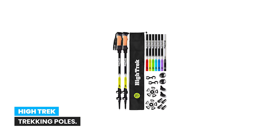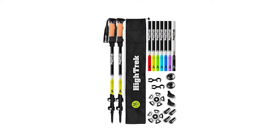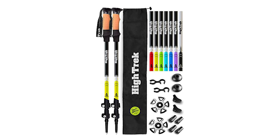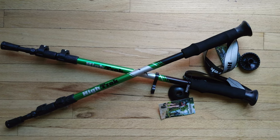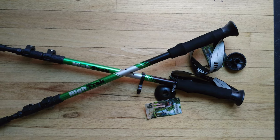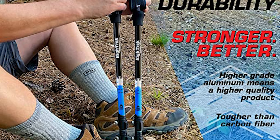Number 6: High Trek Trekking Poles. The High Trek Trekking Poles are the perfect solution for hikers and trekkers looking for a sturdy yet lightweight and durable support system. Made of strong and light aircraft-grade aluminum 7075, these poles are tougher than carbon fiber, making them ideal for use on rocky terrain or for supporting heavier weight.